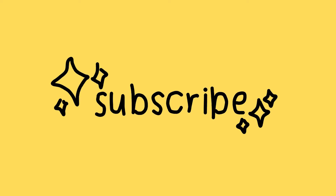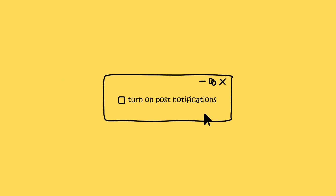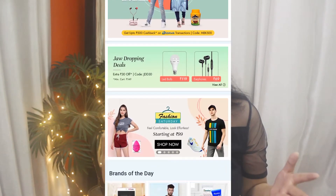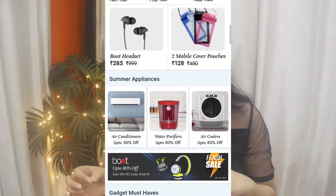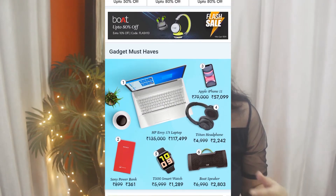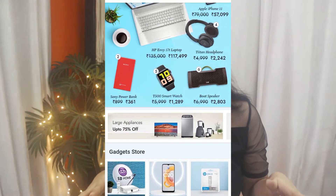Hi everyone, my name is Ankita and welcome to a new video on my channel. In this video I'm going to share a mini clothing haul from shopclose.com. Shopclose.com is an e-commerce site where you can get a lot of different items from clothing to accessories and also home decor stuff. They have a wide variety of products, so you can definitely check them out. I'll leave the link in the description box.